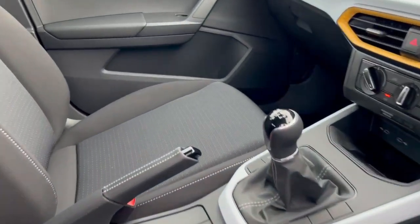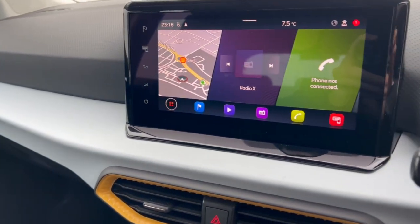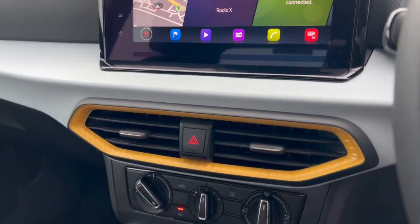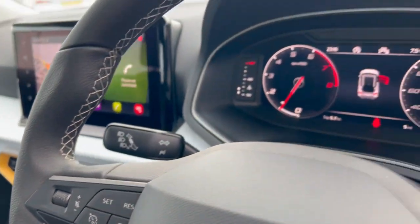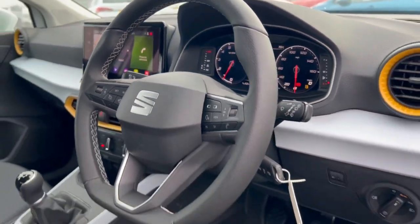It also comes with DAB radio, Apple CarPlay and Android Auto, built-in satellite navigation, wireless mobile phone charging, cruise control with speed limiter function, and a virtual cockpit.